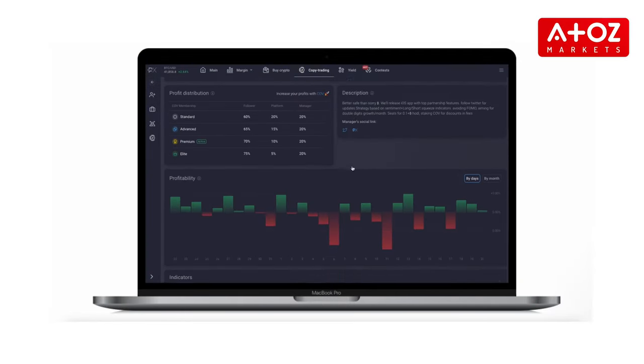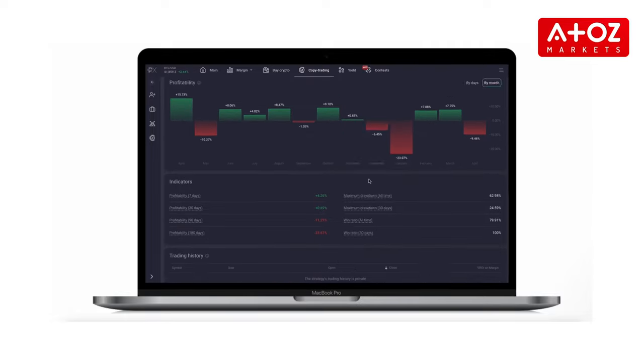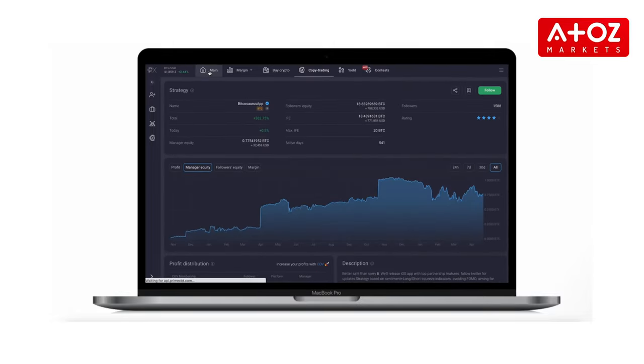What sets PrimeXBT apart? PrimeXBT's crypto futures platform offers unmatched market access, innovative crypto futures and an intuitive trader interface. It's an award-winning platform with advanced copy trading, leverage trading and in-depth analysis. Today, it stands out as a comprehensive ecosystem that redefines cryptocurrency trading.